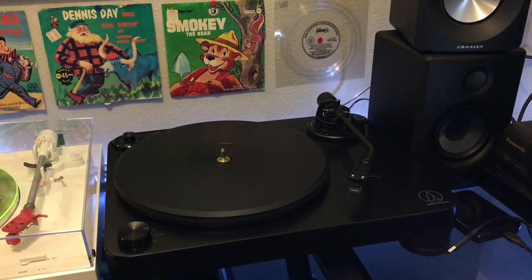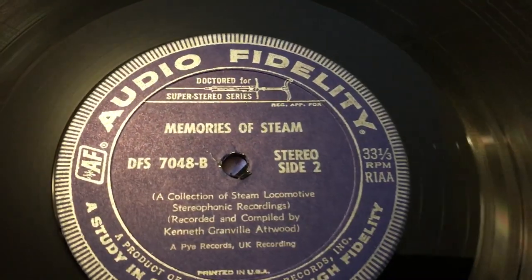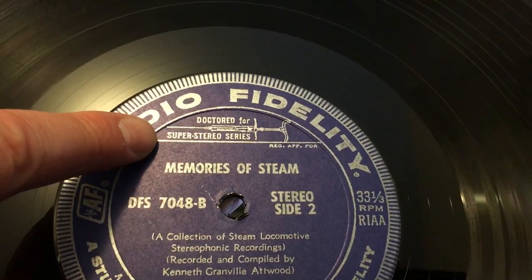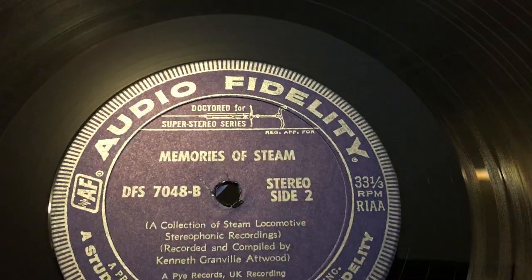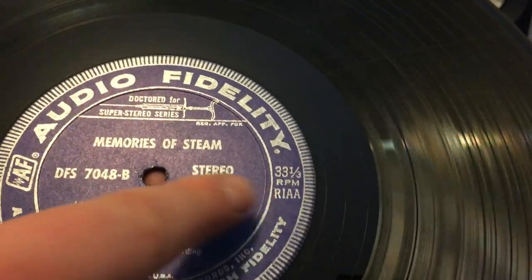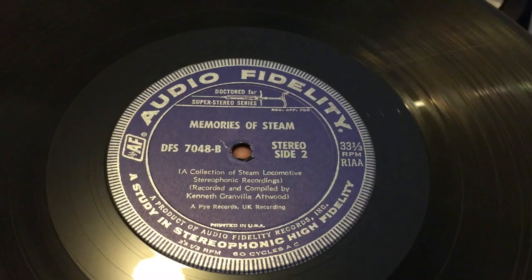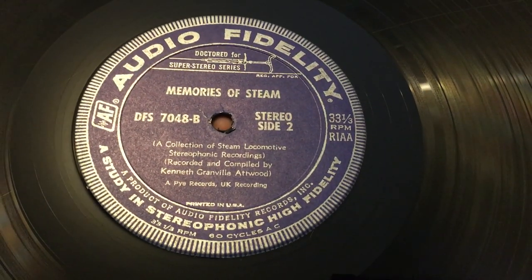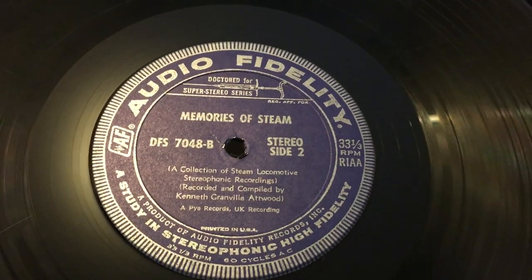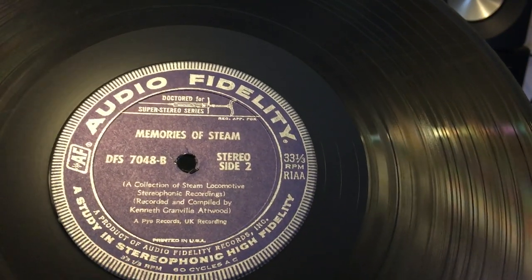The record itself is interesting. I'm just taking it out of the protective sleeve. Audio Fidelity Memories of Steam — check that out at the top: Doctored for Super Stereo Series. That's a syringe — not my favorite type of imagery, but whatever. It is R-I-A-A, and that's something we really need to do a show about — what that means when you see it stamped on a record, how that correlates to your equipment. That's a different show for a different day. But this is a product of Audio Fidelity Records Incorporated — a study in stereophonic high fidelity.